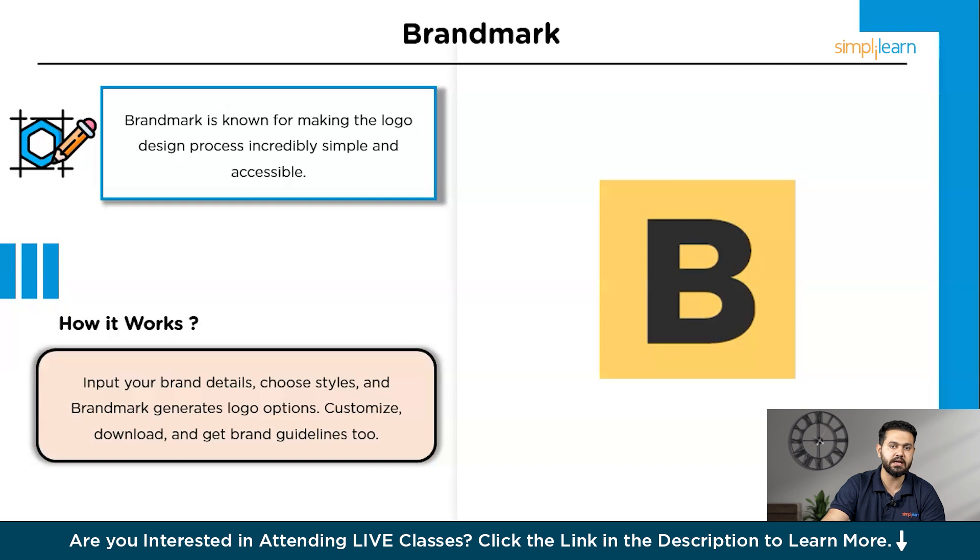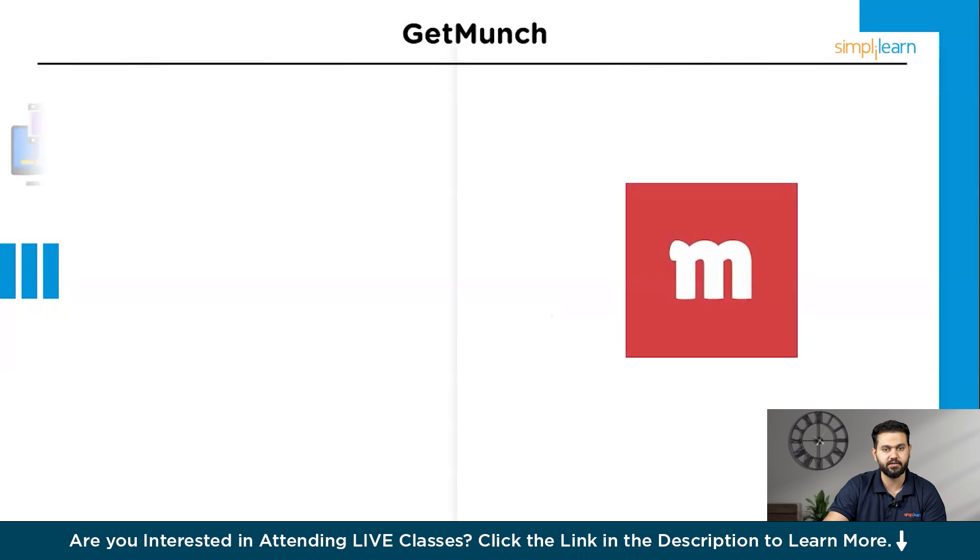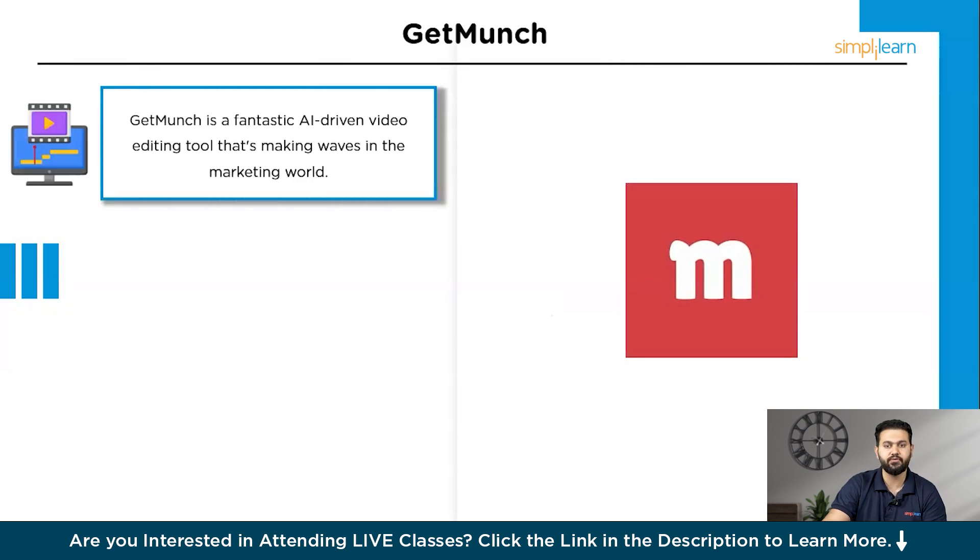Now let's see how we can enhance our video marketing strategy with an innovative tool. The tool is Getmunch. Getmunch is a fantastic AI-driven video editing tool that is making waves in the marketing world. It's known for its ability to automatically generate highlight reels and promotional clips, saving marketers countless hours of editing time. If you've ever struggled with creating engaging video content, Getmunch is here to help.